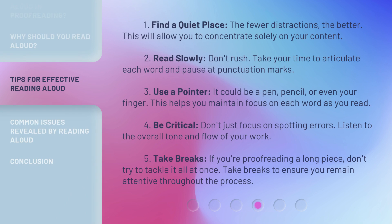1. Find a quiet place — the fewer distractions, the better. This will allow you to concentrate solely on your content. 2. Read slowly; don't rush. Take your time to articulate each word and pause at punctuation marks. 3. Use a pointer — it could be a pen, pencil, or even your finger. This helps you maintain focus on each word as you read.